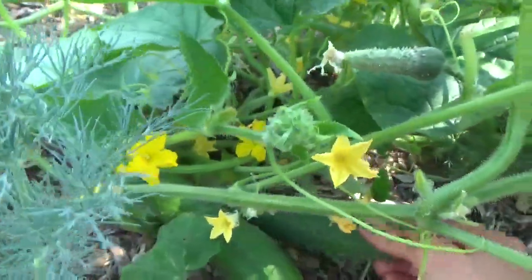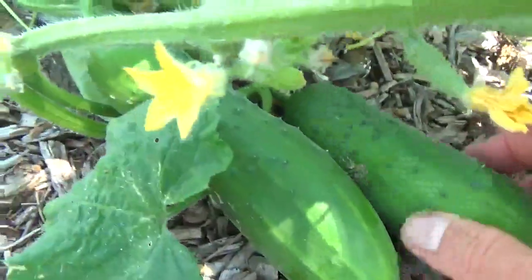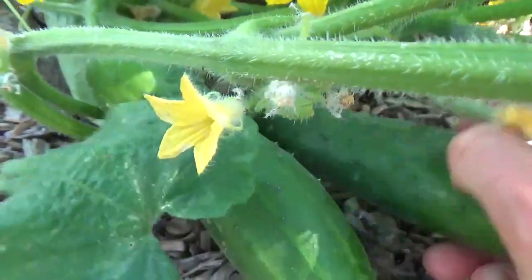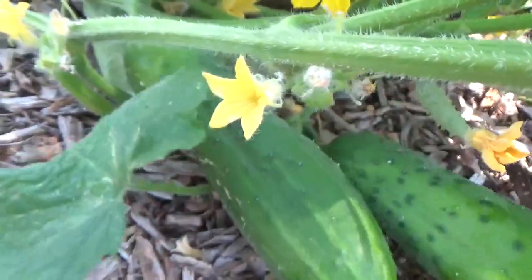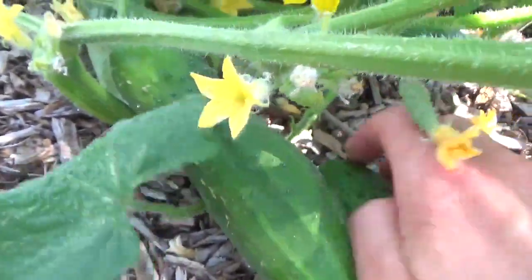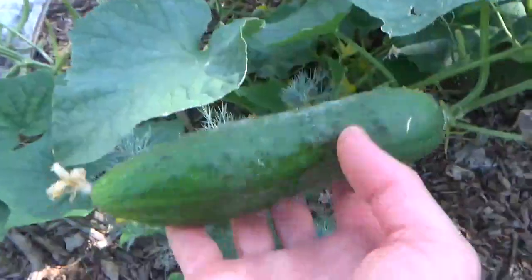Is this the biggest one? There's another one even bigger over there. Get down in there — maybe we should harvest three of them right in there. Twisty, twisty — that's how I pick them. I twist and then I kind of pull. This one doesn't want to come off. There we go — cucumber number one.